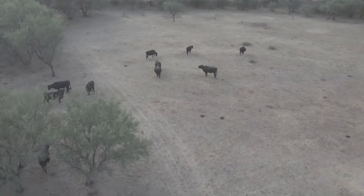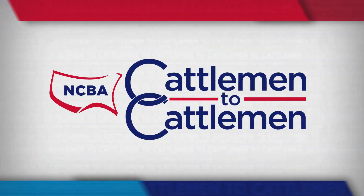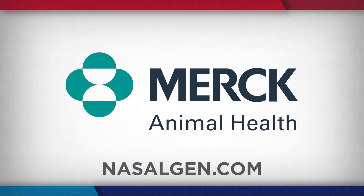Reporting from Arizona, I'm Brad Bulla for Cattlemen to Cattlemen. If you'd like to learn more about intranasal vaccines and how they can add value to your herd health program, visit nasalgen.com.